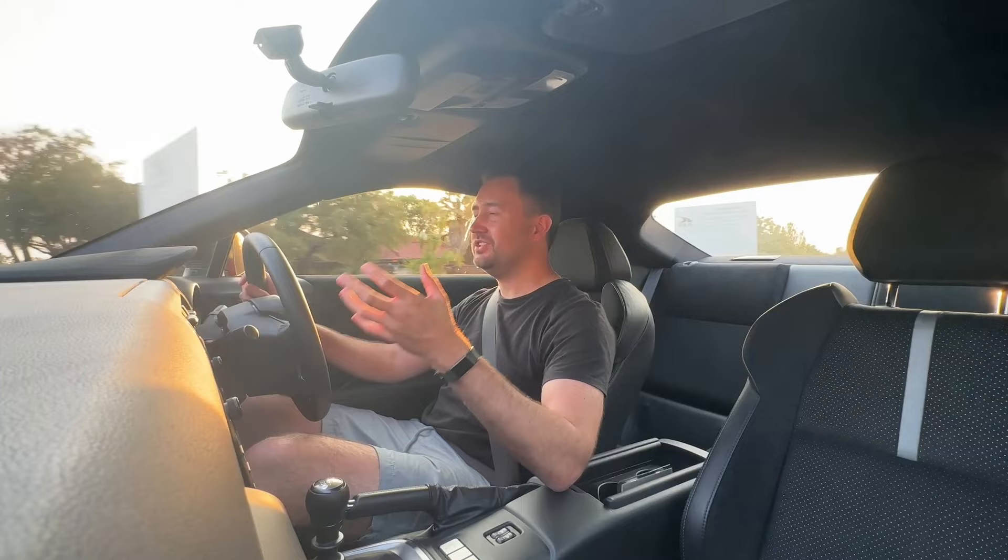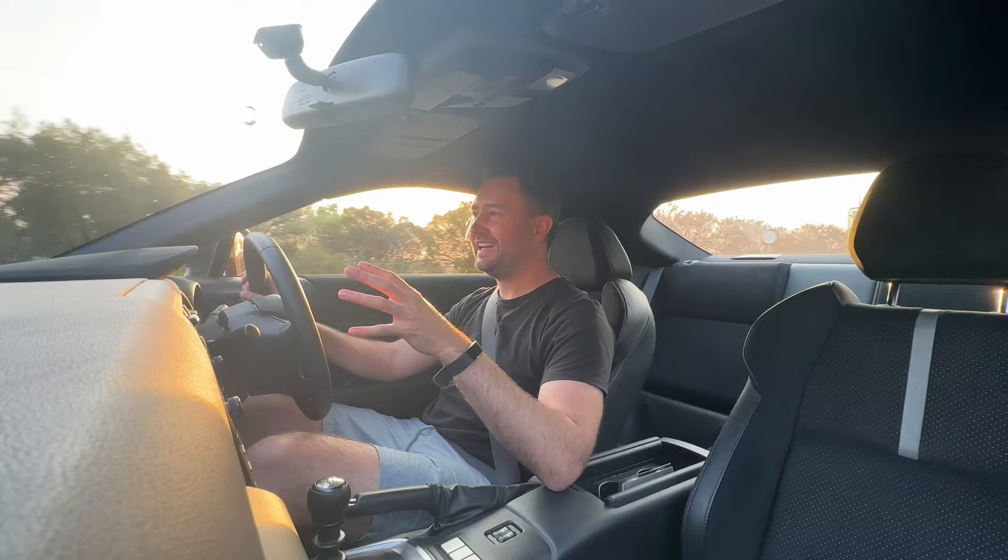The amount of grip on this car is incredible. The way you can throw it into corners and it just handles and sticks makes the drive so much fun. That's all thanks to the tyres that come standard — Michelin Pilot Sports.